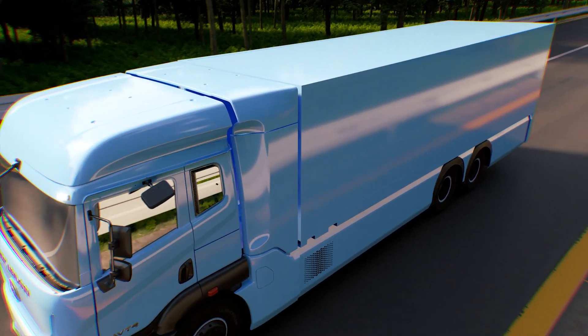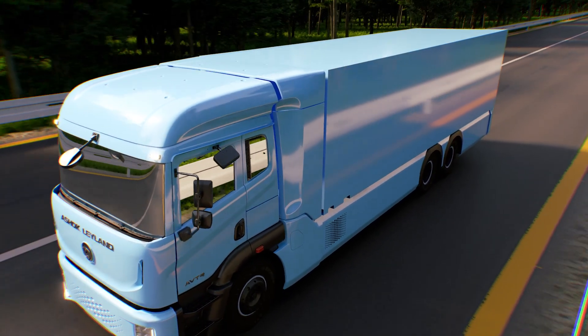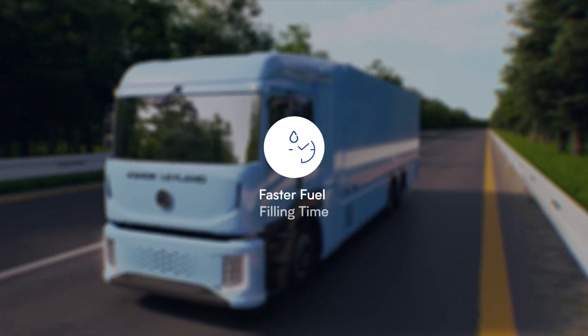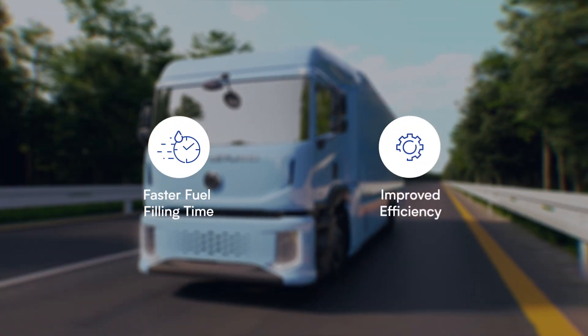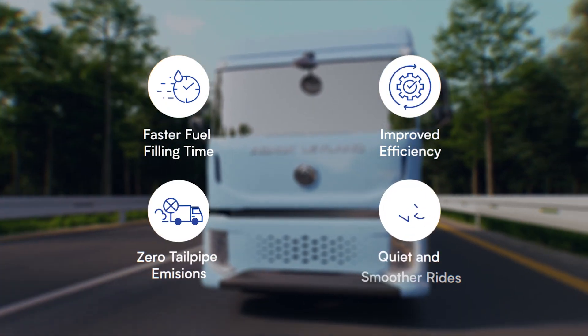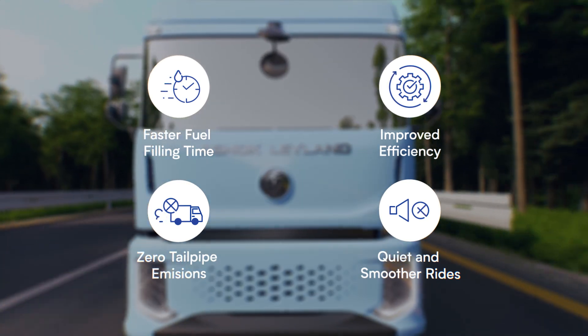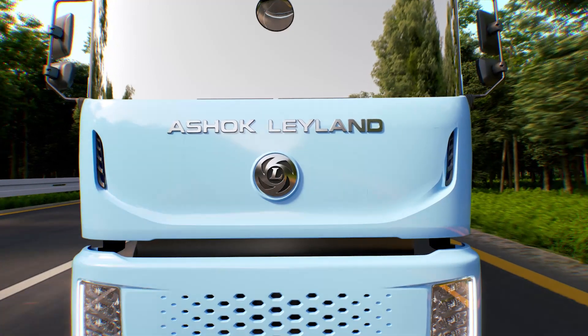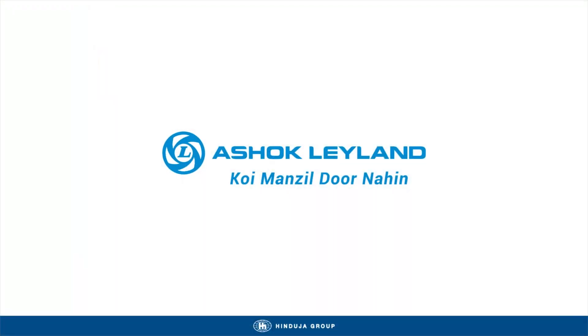The fuel cell electric vehicle breaks conventional barriers with quick refueling time, improved efficiency, and zero emissions, resulting in quiet and smoother rides that provide nature a relief, leading us to our sustainable future. Ashok Leyland — Koi Manzil Door Nahi.